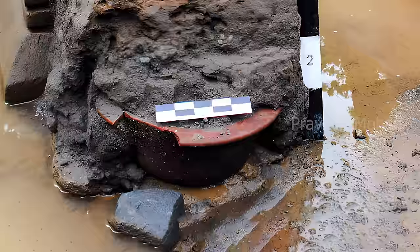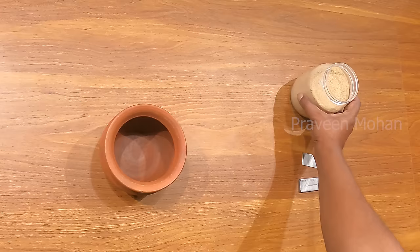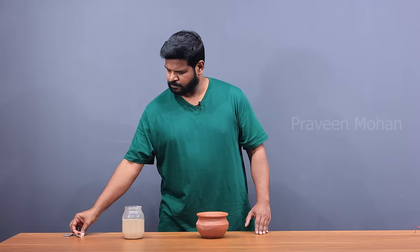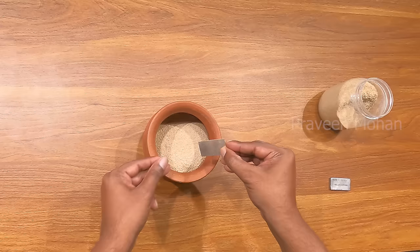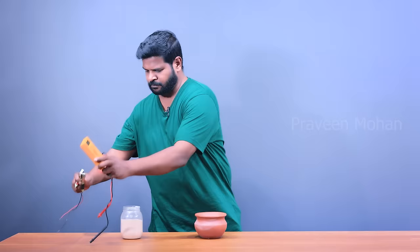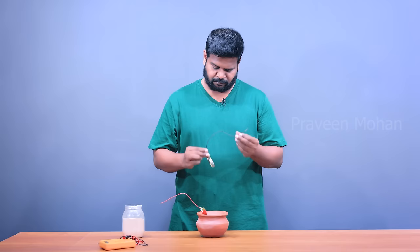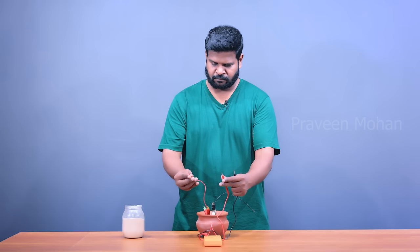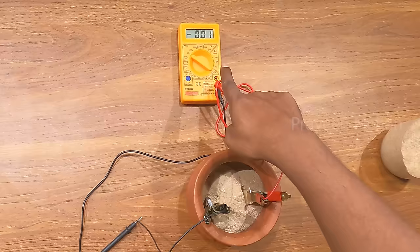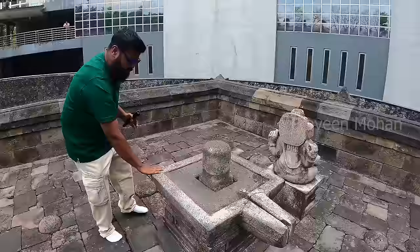Here is an earthen pot just like what was found in the Candi Kimpulan Temple. I'm going to fill 25% of the pot with rice husk, then stick in a silver plate and a piece of iron. Let's use copper wires — just like what was found in the temple — to check if we get electricity via the voltmeter. But I am shocked, because there is no electricity. Why? Because to get electricity, we need the power of the lingam.